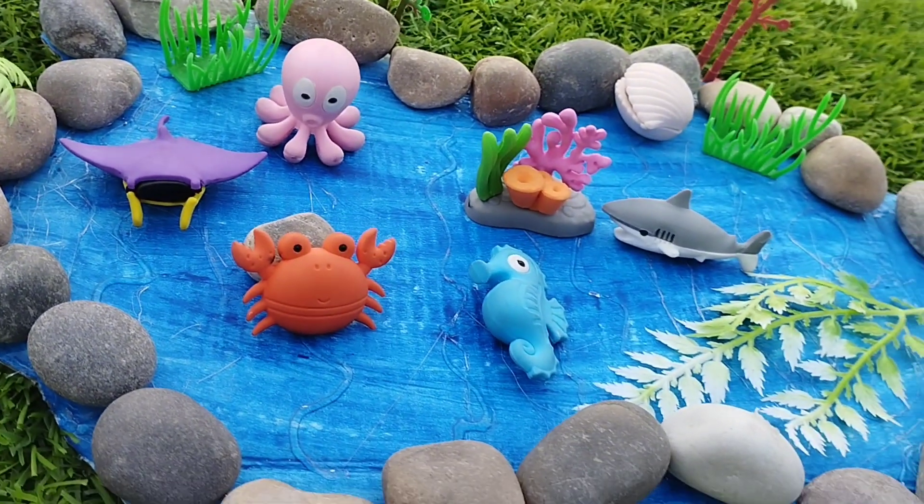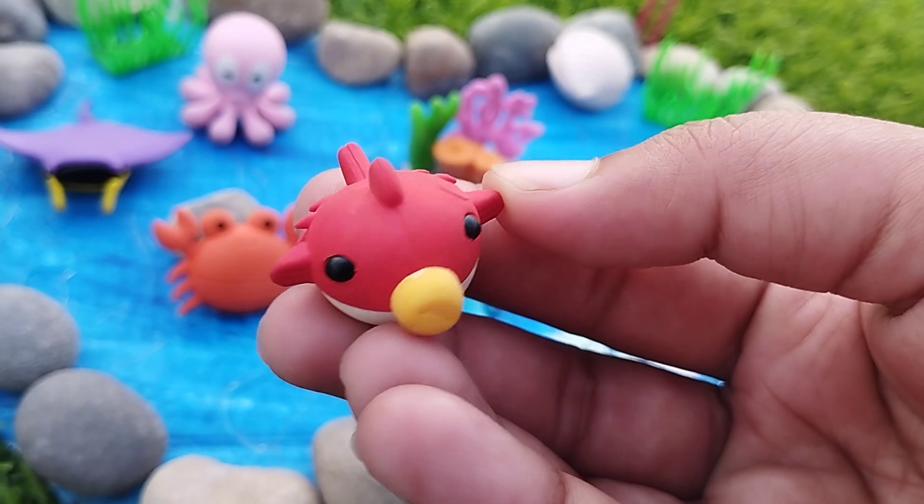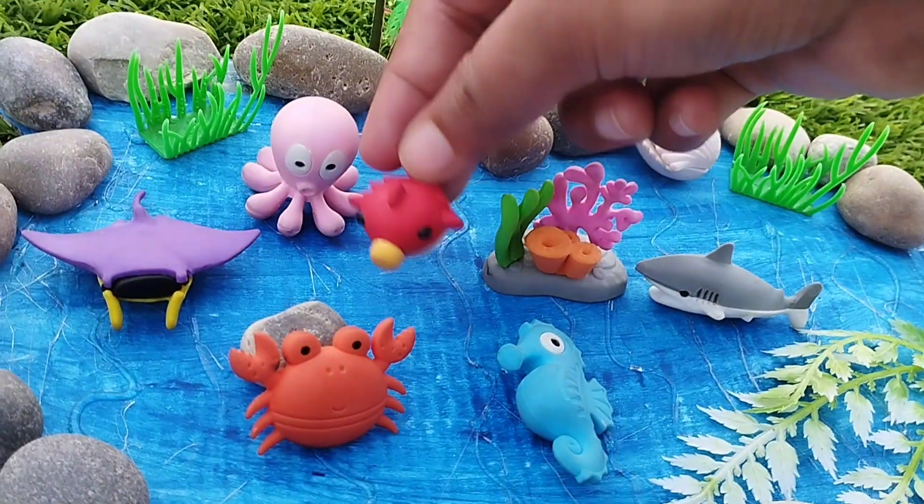The next sea animal is a pufferfish. This is a pufferfish.